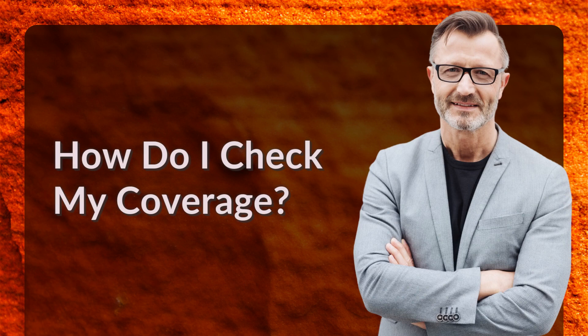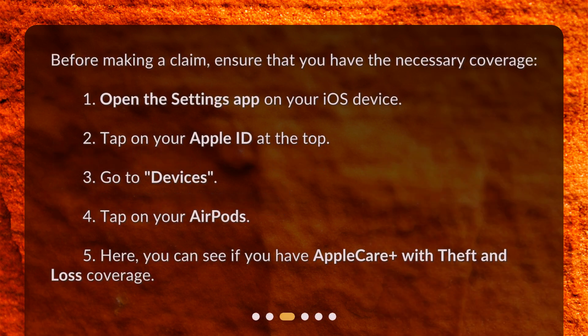How do I check my coverage? Before making a claim, ensure that you have the necessary coverage. Open the Settings app on your iOS device, tap on your Apple ID at the top, go to Devices, and tap on your AirPods. Here, you can see if you have AppleCare Plus with theft and loss coverage.